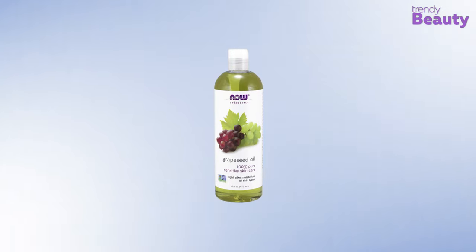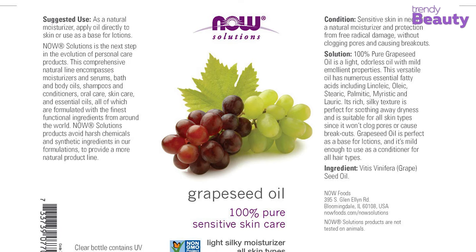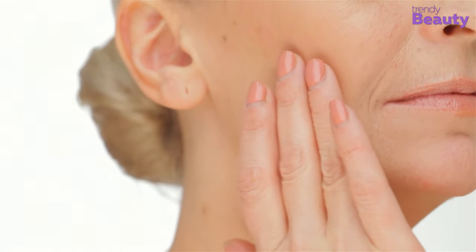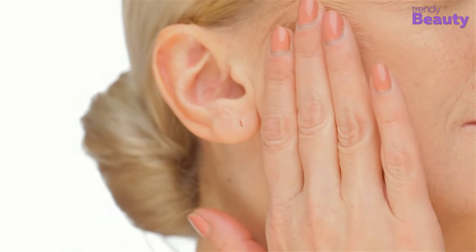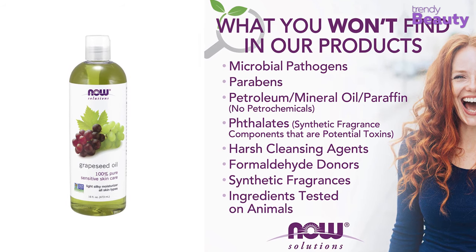If you have sensitive skin and are worried about choosing the right facial oil, the Now Solutions Grape Seed Oil might be a great option. It's a 100% pure grape seed oil with mild emollient properties. The oil has a rich texture and contains various fatty acids which work together to keep your skin free from dryness. It doesn't clog pores or cause breakouts. You can apply it as a base before lotion, use it directly on skin, or even as a hair conditioner. It's suitable for all skin types and is free from parabens and phthalates.